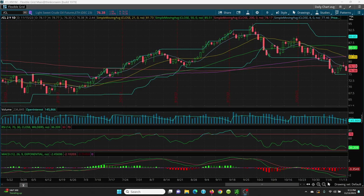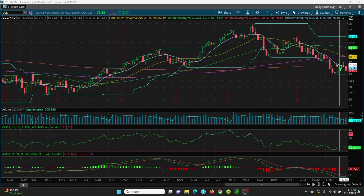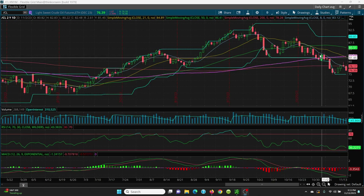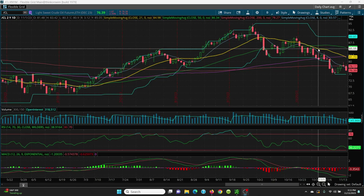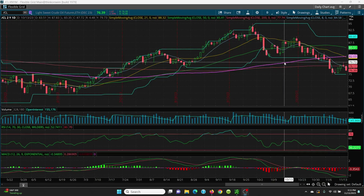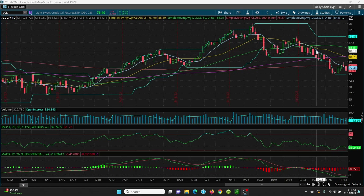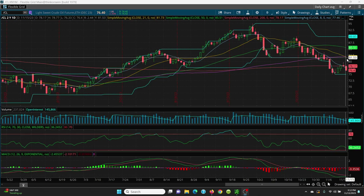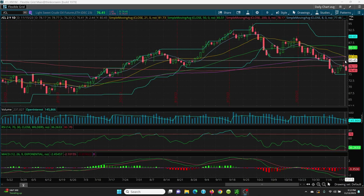If it can get above that, then we look at today's high at 78.77, and then yesterday's high at 79.77, and then we look to this candle here at 80.10. Then we come all the way up to the 21 SMA at 81.73, and then the 100-day at 82.03. When futures open at 6 p.m., the 8-day and the 21-day will both be a little lower, so those are the resistance levels as of right now.